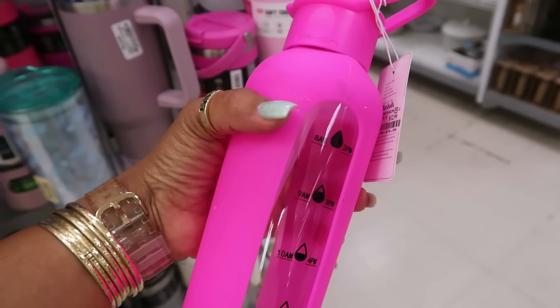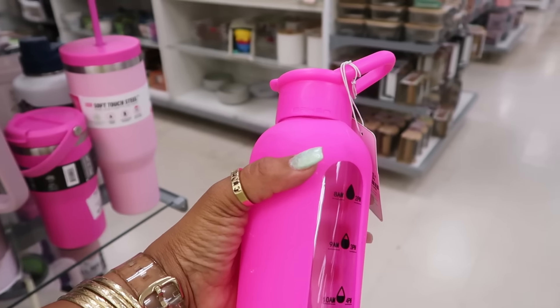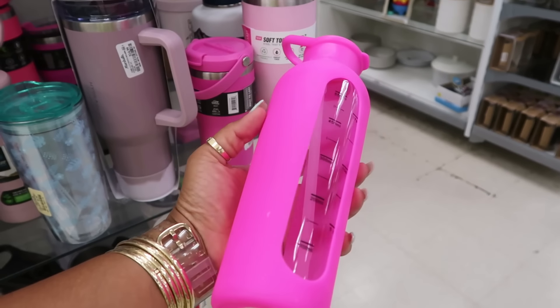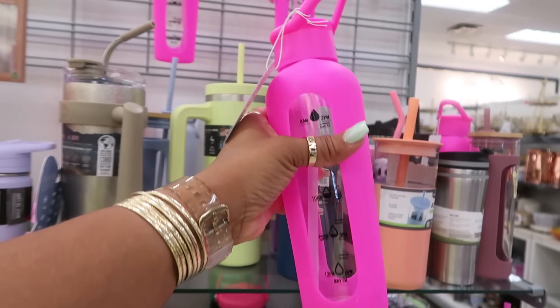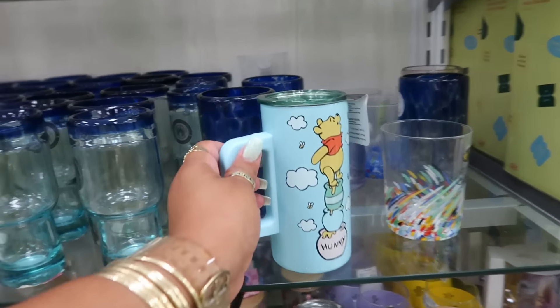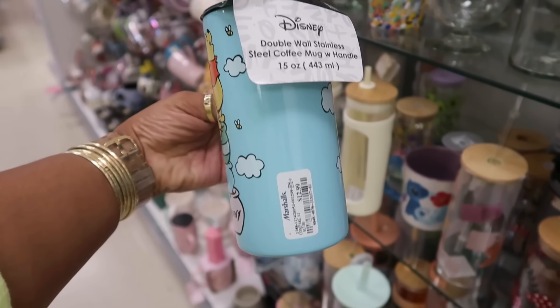That bottle in there is glass and you have the silicone sleeve — these are $13 by Brhsn. I like that little water tracker; I think I just like the hot pink color. Oh, this one is cute — double wall stainless steel coffee mug for $13.